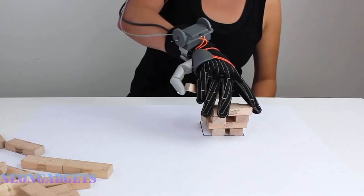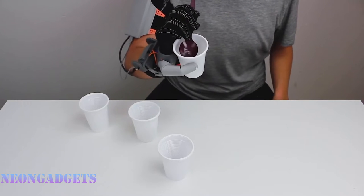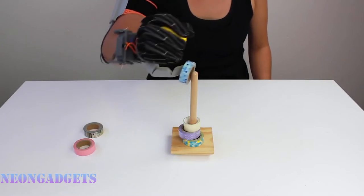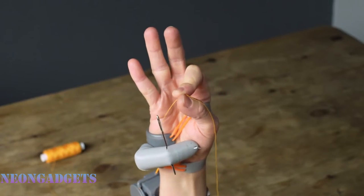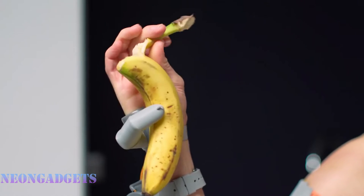However, using a robotic Third Thumb can impact how the hand is represented in the brain, finds a new study led by UCL researchers. The Third Thumb is only a prototype right now, but maybe we'll start seeing more prosthetics like this in the future. It's an extension of the body by way of a product — not to replace a missing or broken body part, but to add an extra part to use as a tool.